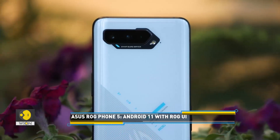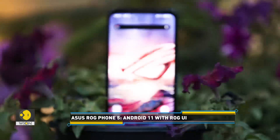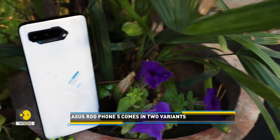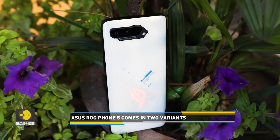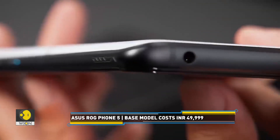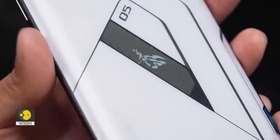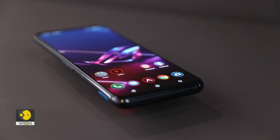The Asus ROG Phone 5 runs Android 11 with ROG UI. The phone comes in two variants: the 128GB model with 8GB of RAM priced at 49,999 Indian rupees, and the 256GB model with 12GB of RAM which costs 57,999 Indian rupees. It's available in two color options, Phantom Black and Storm White. Overall, the phone turns out to be a good contender in the gaming market.